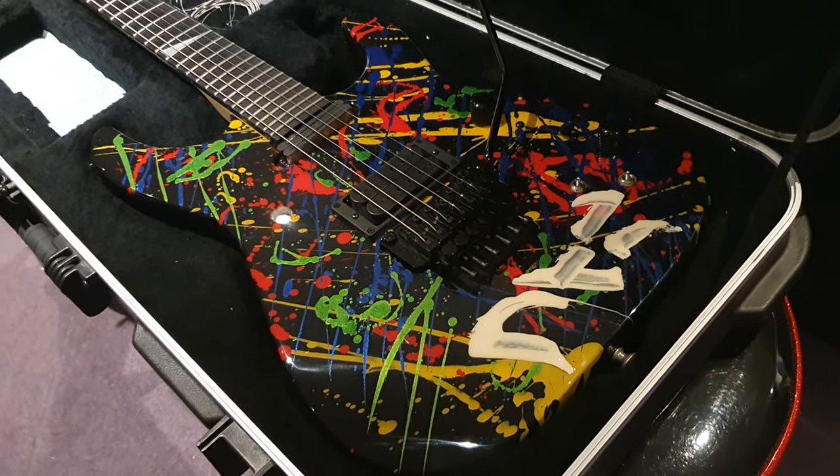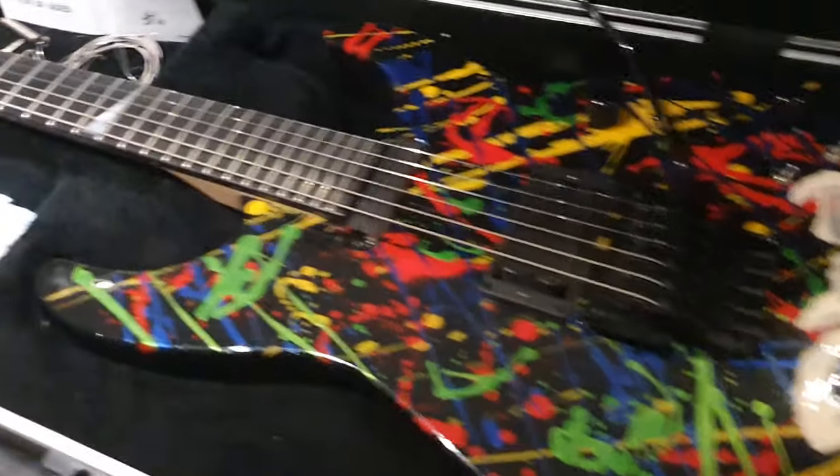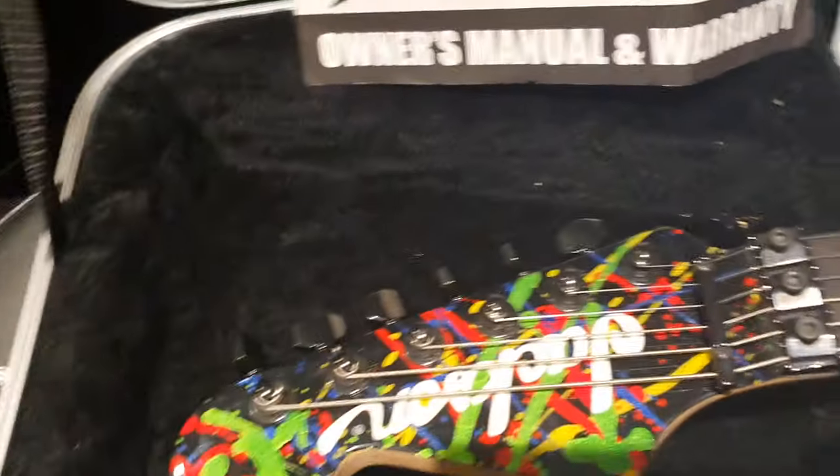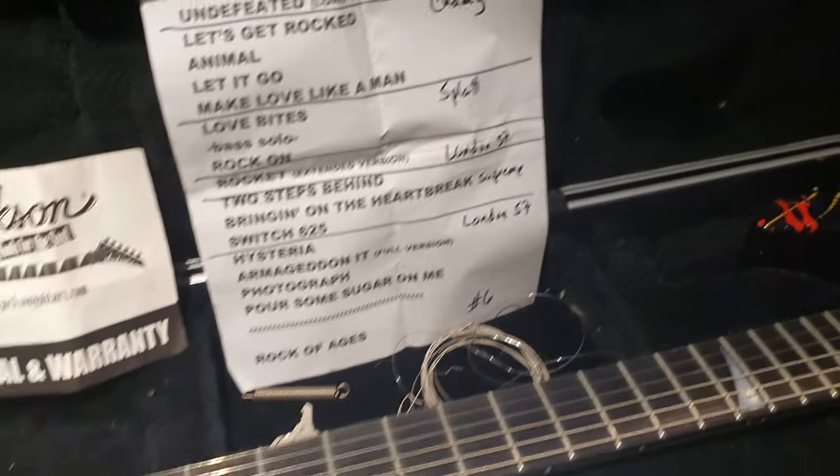So if an unplayed one was $10,000 to $12,000 back in 2016 as an estimate, what do you think one's worth that was actually toured by the man himself, who painted and signed the guitar himself, with the set list? That's pretty wild.